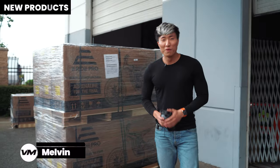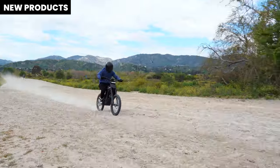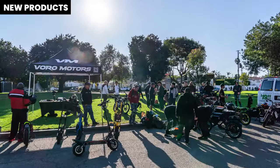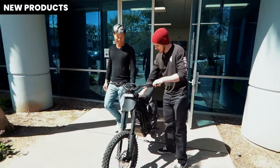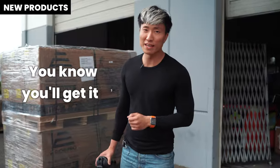Let's start off with the E-Ride Pro. We just entered the new category — E-Bike Space. We didn't know what we were getting into, but the support is insane. A lot of Voro riders out there. We have already delivered a ton of E-Ride Pros. If you are shopping for E-Ride Pros today, Voromotors.com is the only place you should go to. You know you will get it.